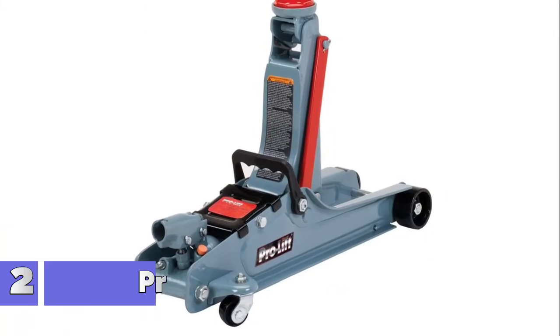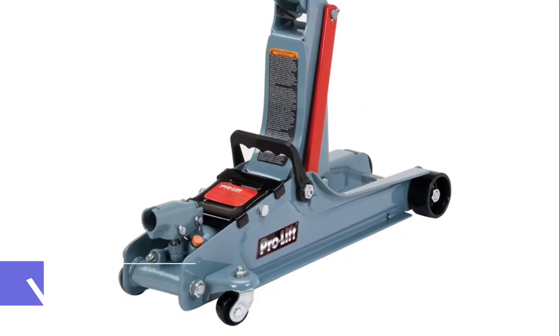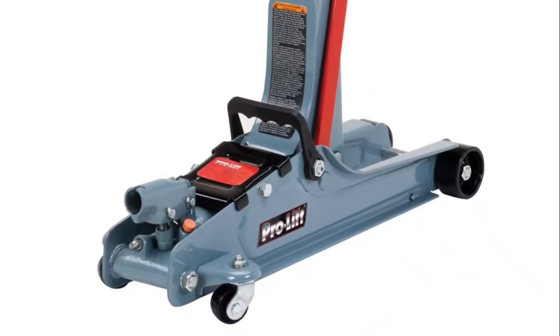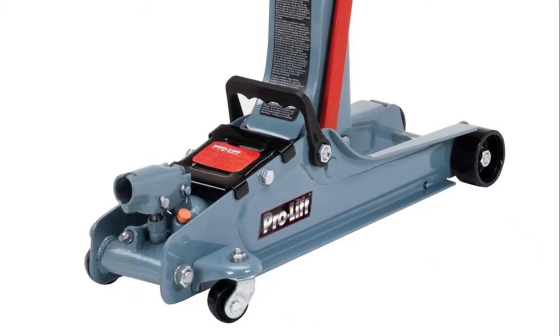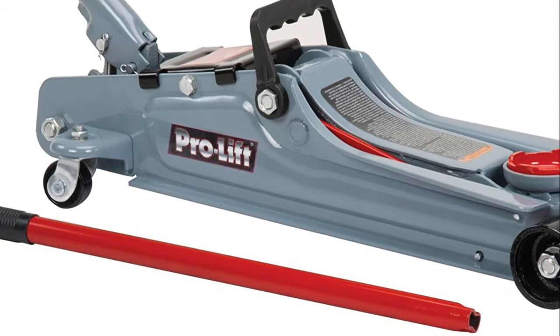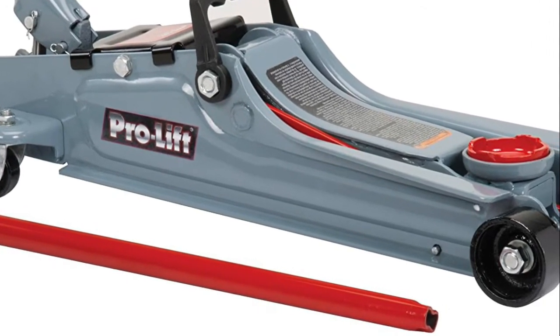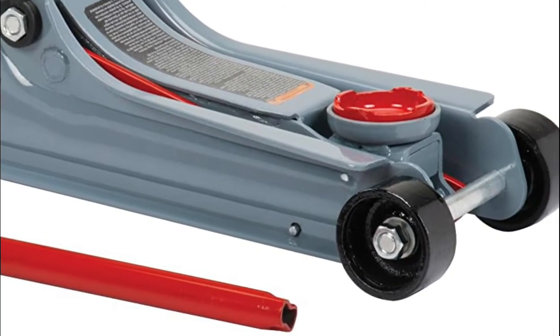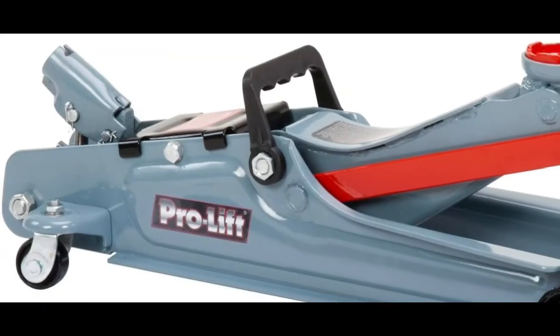Number 2: ProLift F767 Grey Low Profile Floor Jack is a 2-ton floor jack that gives you better access to low ground clearance vehicles, with a lifting range from 3.5 inches to 14 inches. The jack can fit under a clearance of 3.5 inches and be maneuvered easily into position.